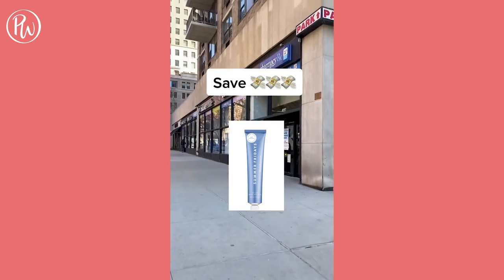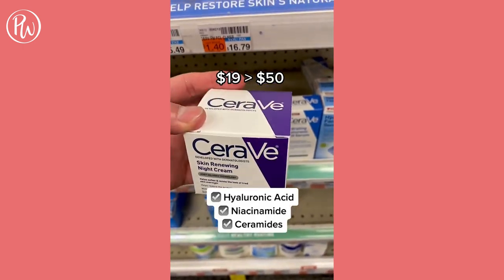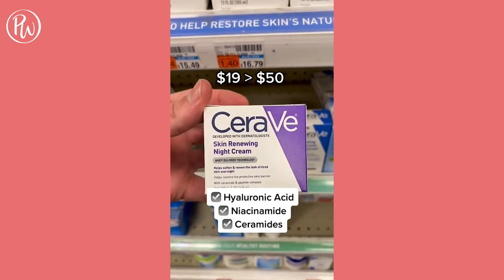If you don't want to spend $50 on Summer Fridays' Jet Lag Mask, go to your local drugstore and pick up CeraVe's Night Cream for $19. It's packed with hyaluronic acid, niacinamide, and ceramides to hydrate and protect the skin's barrier.